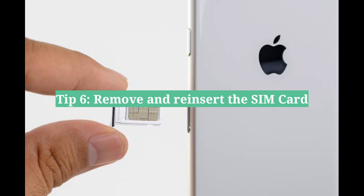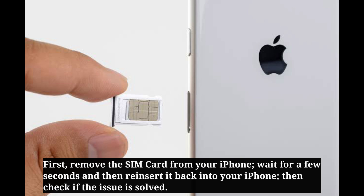The sixth tip is to remove and reinsert the SIM card. First, remove the SIM card from your iPhone, wait for a few seconds, and then reinsert it back into your iPhone. Then check if the issue is solved.